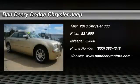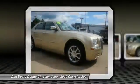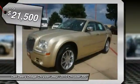Dandere Motor Company is pleased to offer this stunning, rare 2010 Chrysler 300. This car is nicely equipped with features such as 300 Limited, AWD, GPS navigation, and leather trim bucket seats.